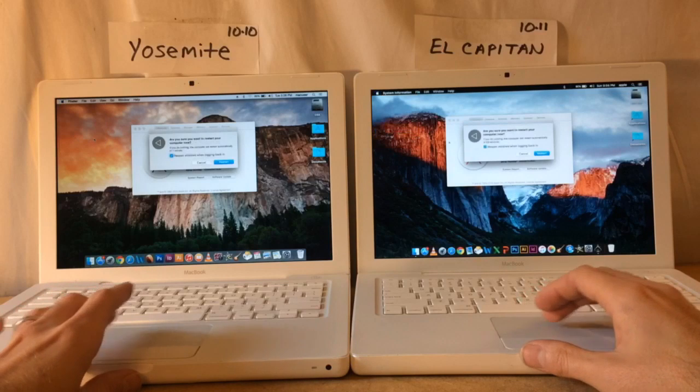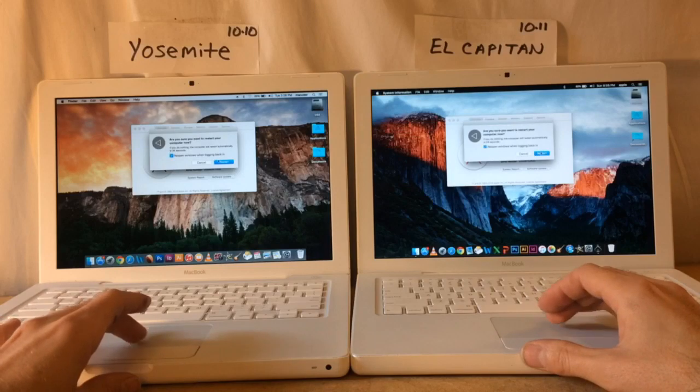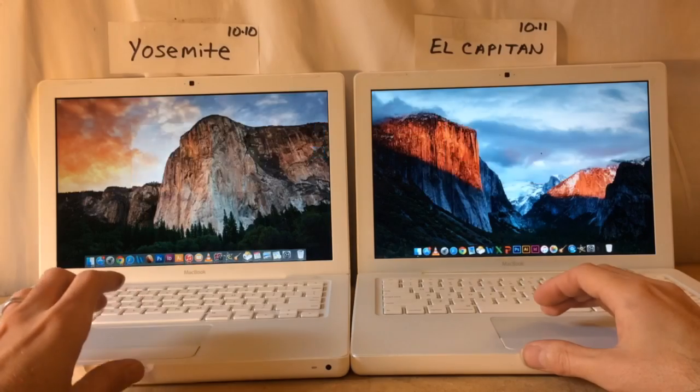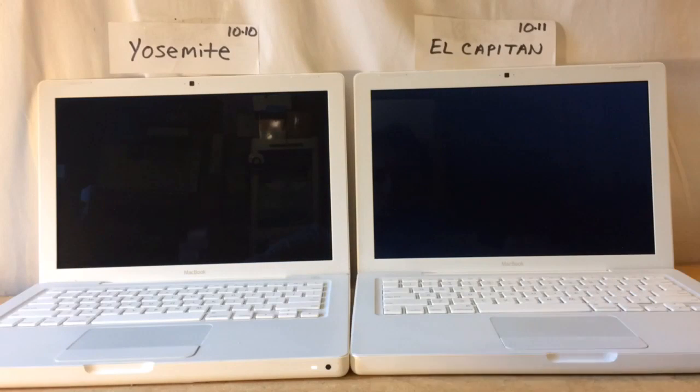We're going to restart both of them at the exact same time and see which one wins. Yosemite on the left, El Capitan on the right — just pressed restart on both of them.